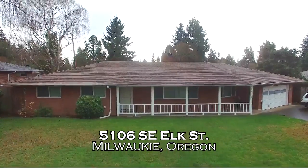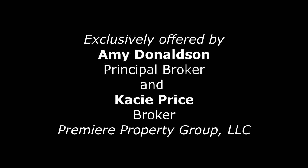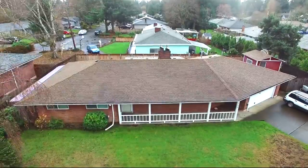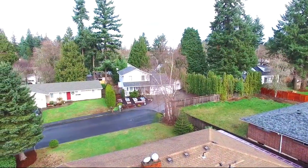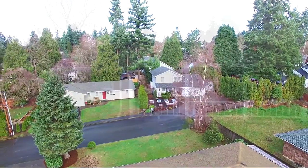Welcome to this meticulously maintained home in beautiful Milwaukee. This lovely 1960s charmer is tucked away on a quiet dead-end street just 20 minutes from downtown Portland.